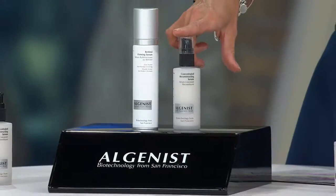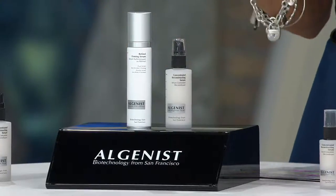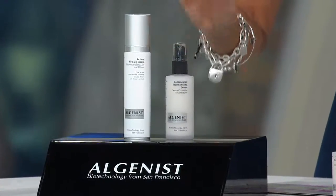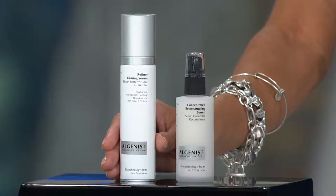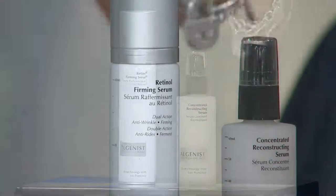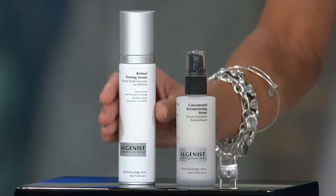This size, which is two ounces and only on QVC, is $145. The whole today's special value is $145. So if this is $145, that means this is free. If this is what you're using in the morning on clean, dry skin, this is what you're using before bedtime in the evening on clean, dry skin. This is their Retinol Firming Serum, and this is normally $129. But because the whole today's special value is merely the cost of the original morning reconstructing serum, the Retinol is free — that's $129 free.